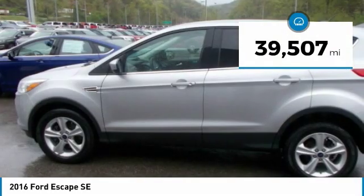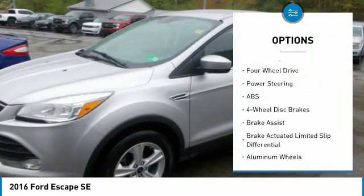22/29 City/Highway MPG. 2016 KBB.com Brand Image Awards.